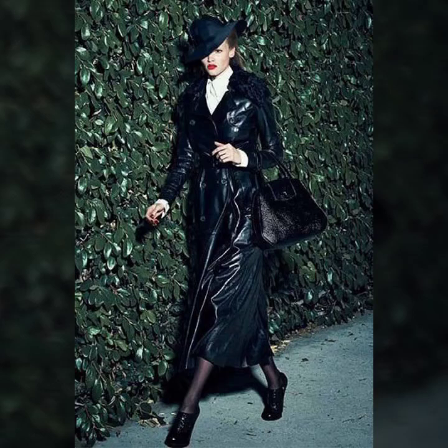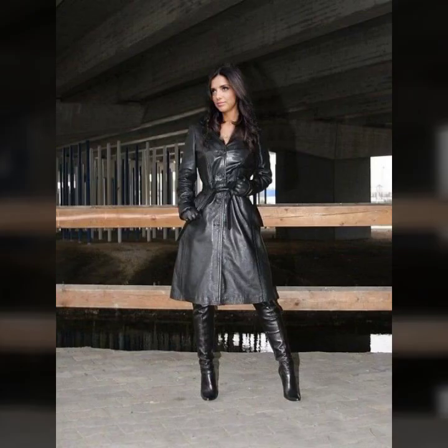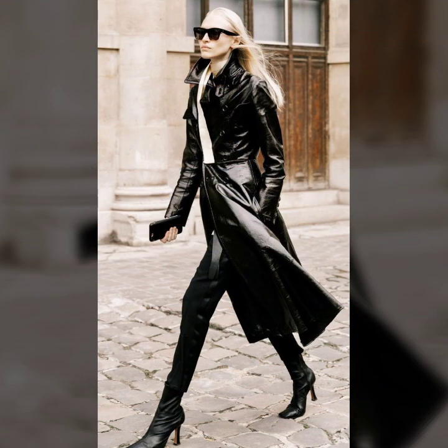Hey guys, how are you? I hope you're fine and doing well with good health and happiness. This is me Asya, and welcome to my YouTube channel, Asya Fashion Vlog. Today I will show you in this video where is the Alish latest collection.